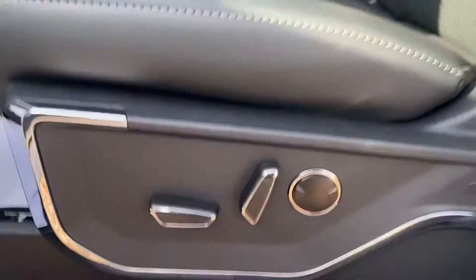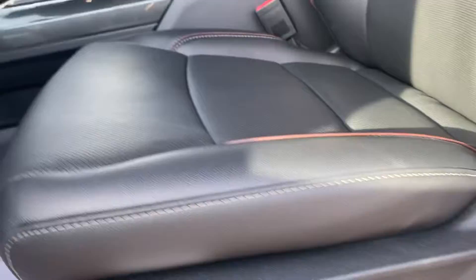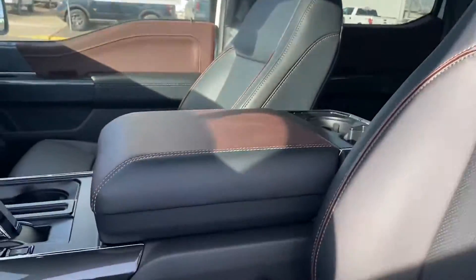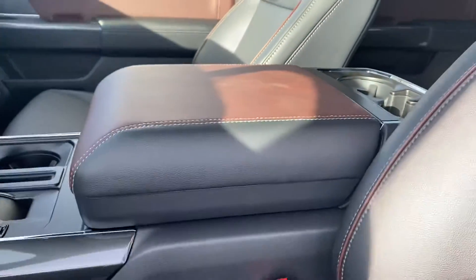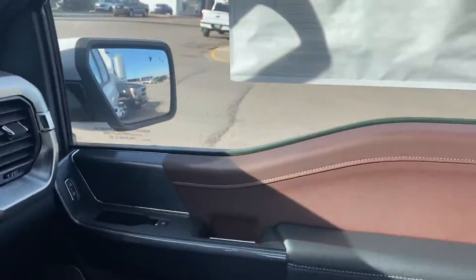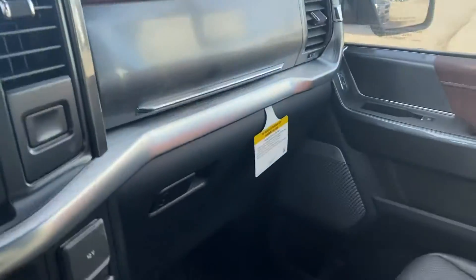In the front, again you've got your full power seats on both sides. The console has the brown top on it as well, so it's just little pieces here and there. There's also brown on the top of the door, just to give you a really good view of it all.